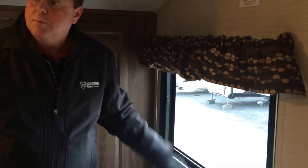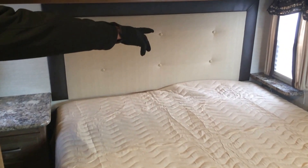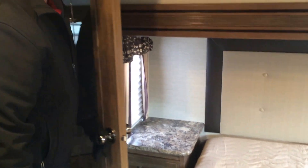This window has good cross ventilation and also gives you more natural light. The queen walk-around bed has a nice upgraded mattress. In this slider here we've got a shelf on one side and a nice big shelf on the other with a couple more drawers.